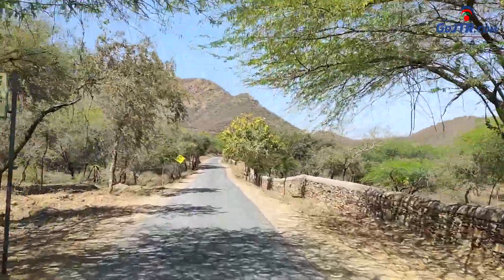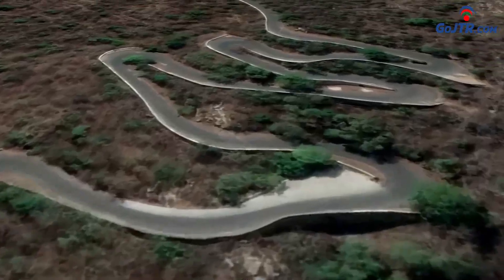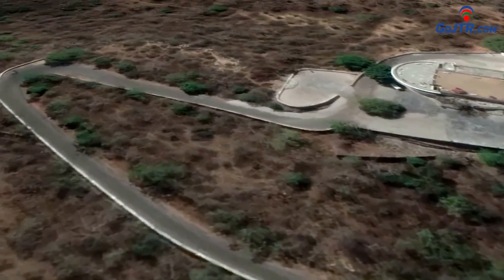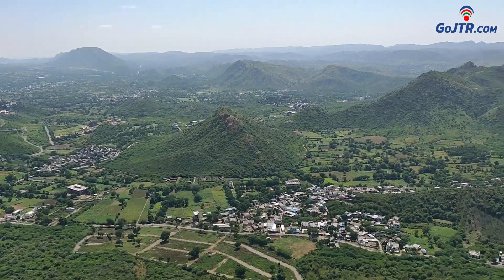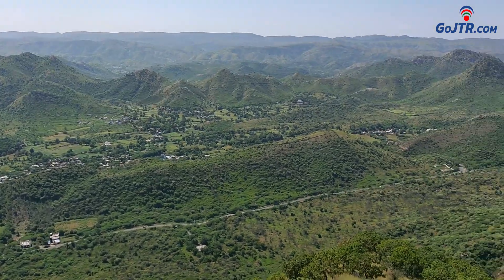As you go past the main gate, the climb on the mountain starts. The road on the hill is made in a zig-zag and spiral shape, and climbing the road is quite adventurous in itself. During the rainy season, when there is dense greenery all around, the natural beauty of this place is worth watching.